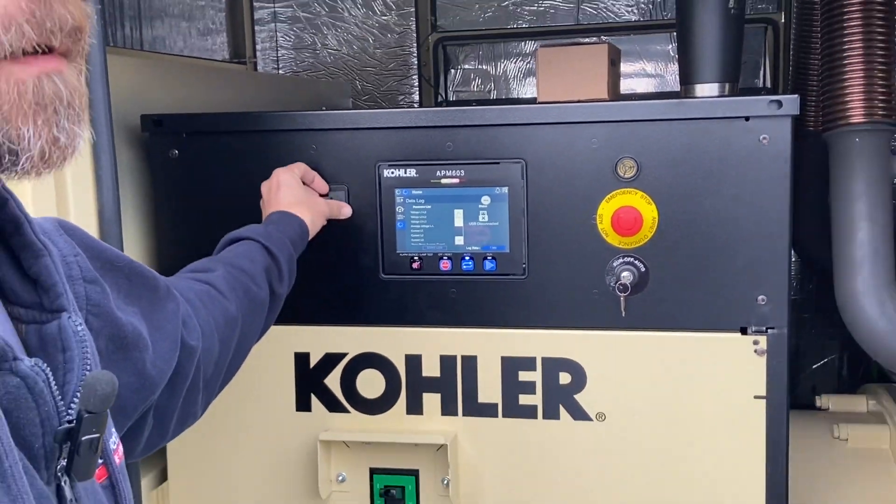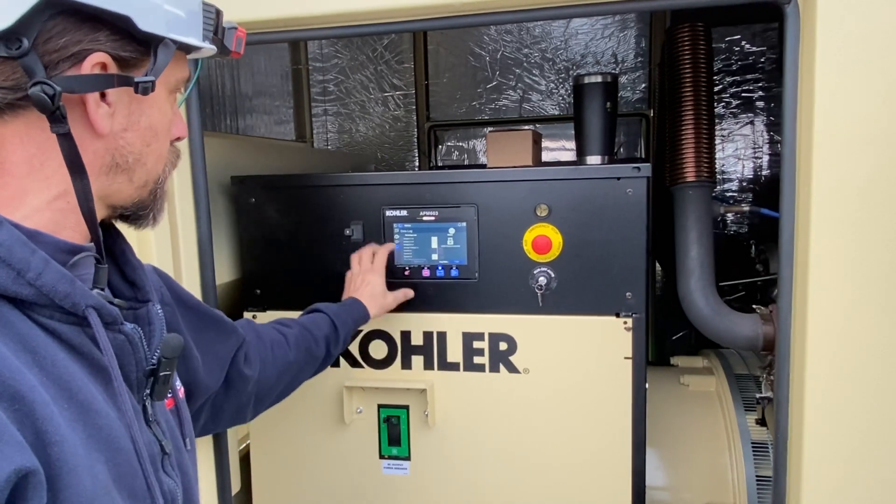No built-in load bank on this one — it wasn't required as part of the job.